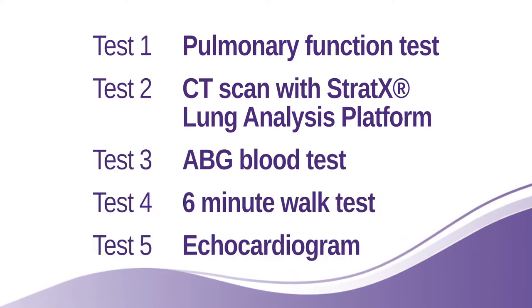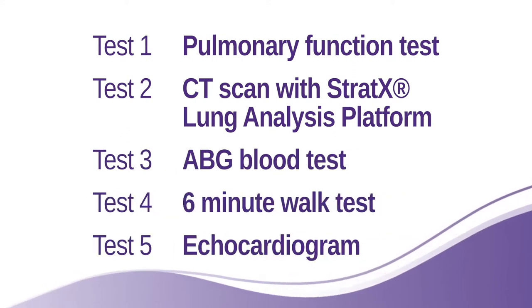A simple set of tests are required to determine if you might be a good candidate for the Zephyr valves. So let's get started.